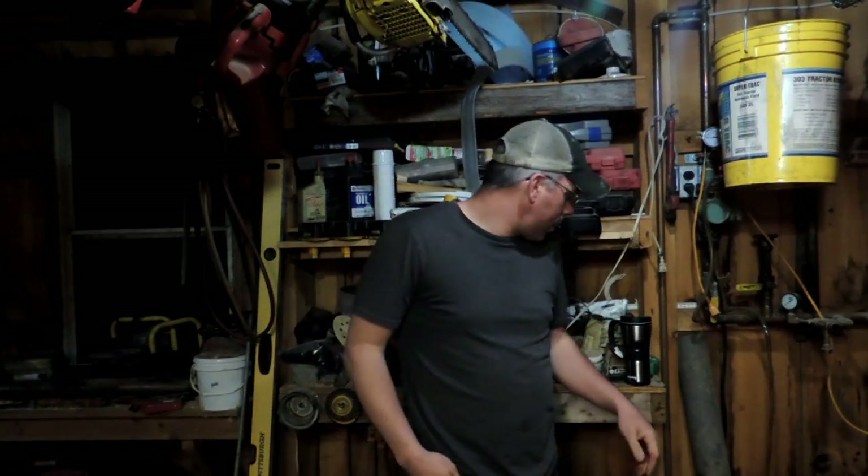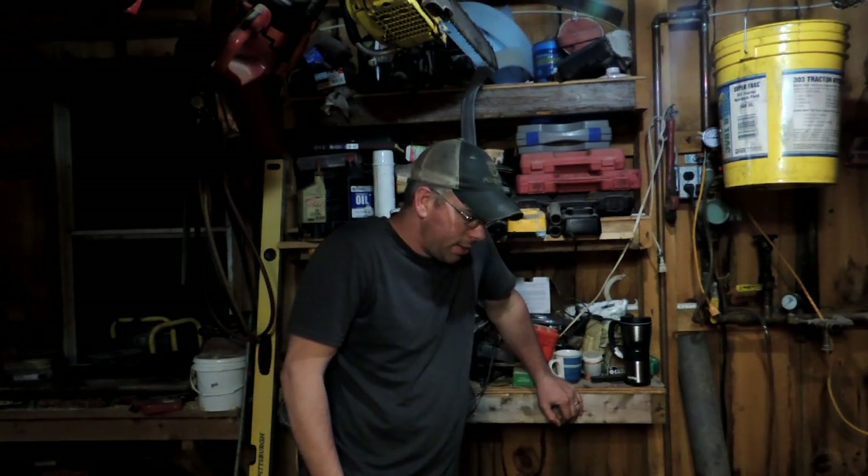Hey guys, good evening. I did some more work on the barn today. It was a pretty good day. The wind was terrible today — I probably tried filming the intro to that thing three times, but it was so damn windy out.